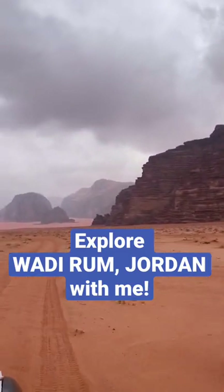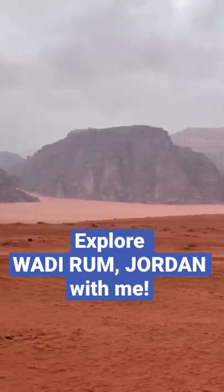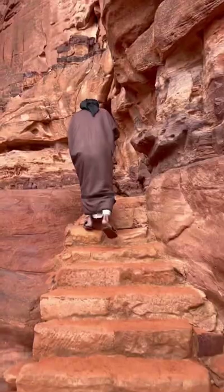Welcome to the beautiful Wadi Rum Desert in Jordan. Today I'm doing a tour around this amazing famous desert and I'm going to take you along with me and show you what I find.